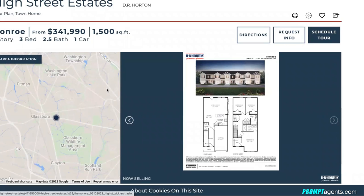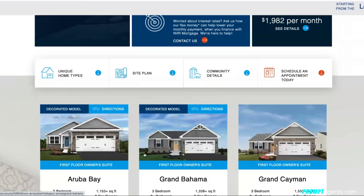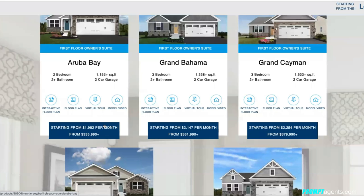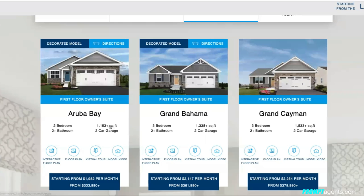Number six is Legacy Acres in Berlin by Ryan Homes — a 55 and over community — with prices starting at $333,990. It's just off Route 73, a great location convenient to retail, restaurants, offices, and a hospital in the area. The lowest-priced model is the Aruba Bay at $333,990 — two bedrooms, two bathrooms, 1,153 square feet with a two-car garage. You can go all the way up to the Eden K, which is 1,696 square feet, two-car garage, three bedrooms, two bathrooms, with a first-floor owner's suite.